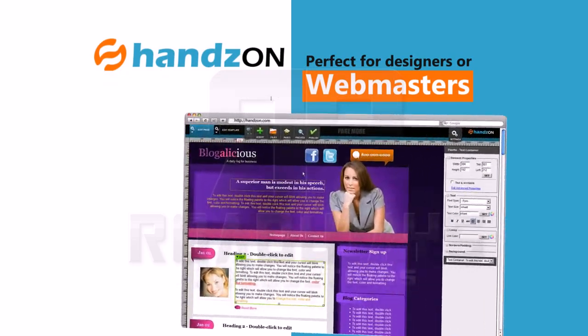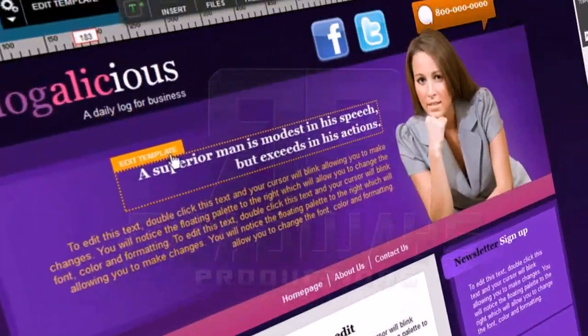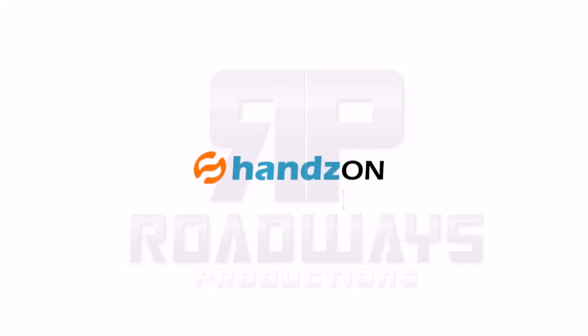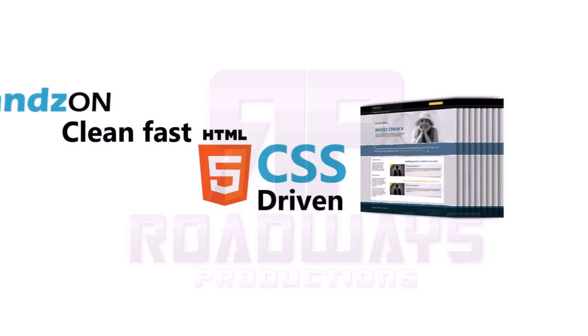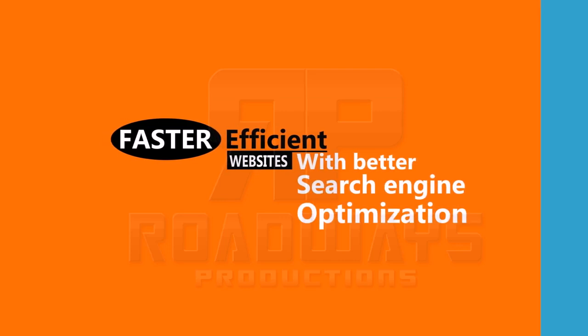Hands On is perfect for designers and webmasters. You'll have the exact same tools that beginners have, but with more advanced options. Hands On is clean, fast, HTML5, CSS-driven webpages. You'll get faster, more efficient websites with better search engine optimization.